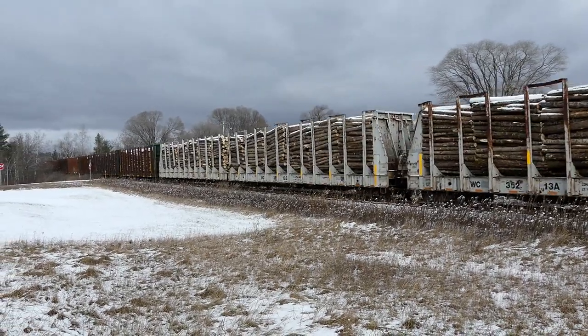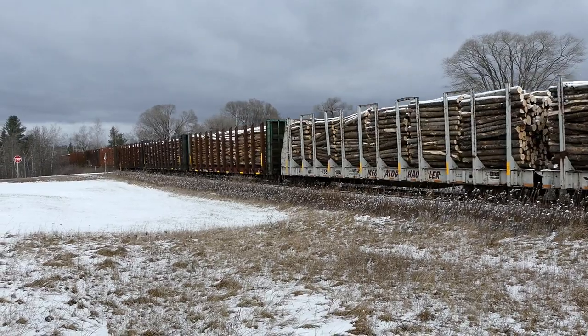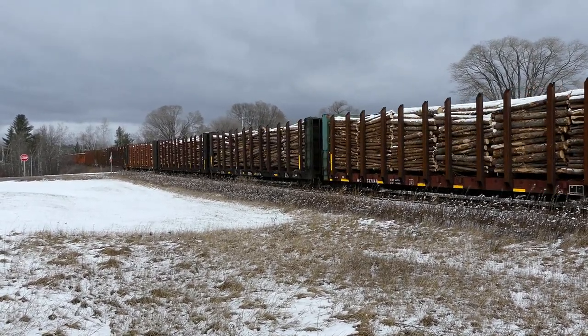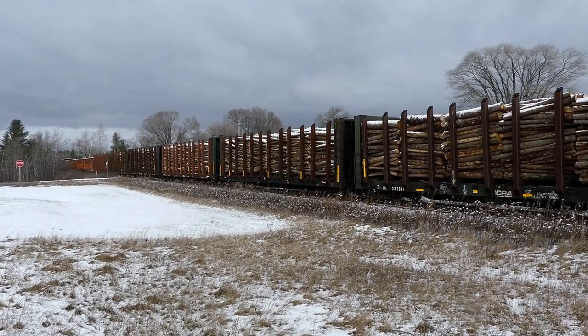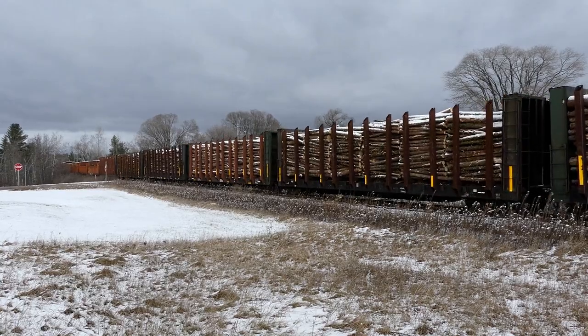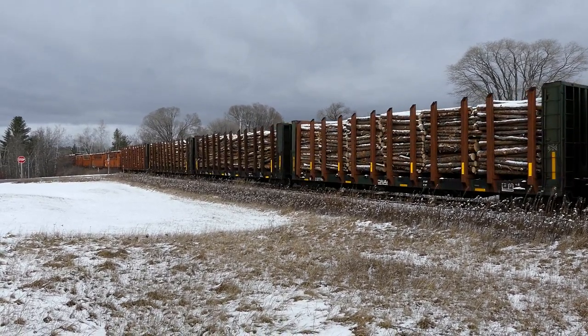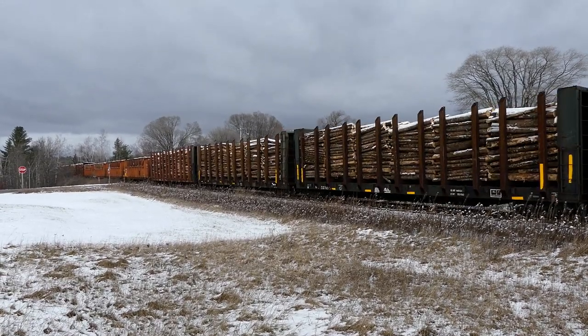It's amazing — and actually pretty cool reading all the different comments about people noticing these type of cars in other parts of the country. Although it's a pretty rare occurrence, I guess nowadays, to see any type of trees on trains. Not here in northern Wisconsin and the U.P. of Michigan — all the time.